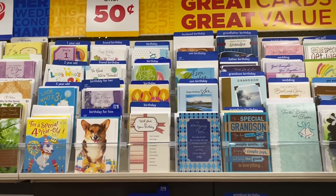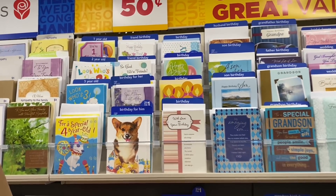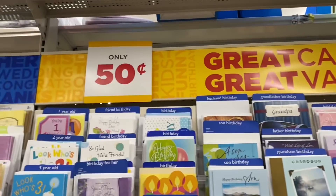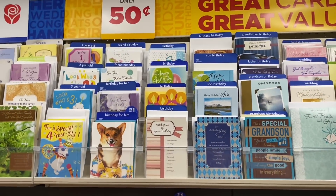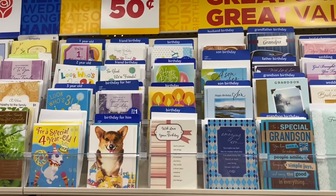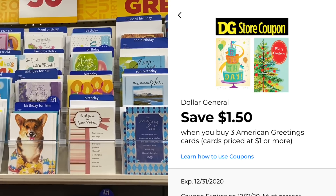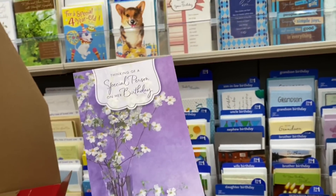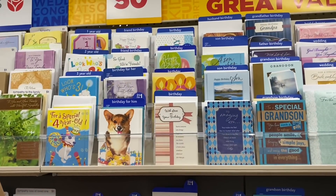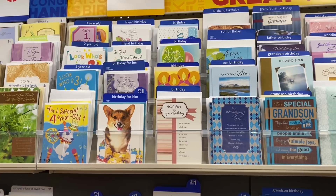We're going to grab three greeting cards completely free with a digital coupon. Get the ones that are 50 cents — grabbing three brings you to $1.50 — then use the $1.50 off three digital coupon from Dollar General. I scanned this card and it is working. Make sure you scan literally each card you want to grab to confirm it's attaching, and that'll make all three completely free.